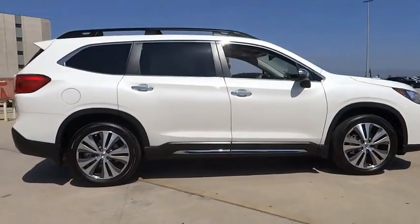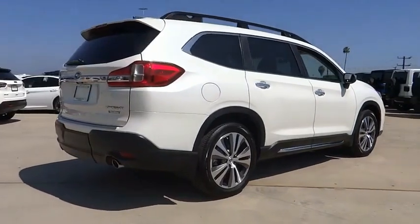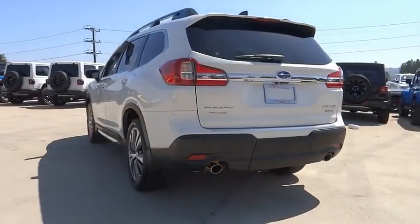The Subaru Ascent is a breath of fresh air to families in need of more room. The reliability, safety, and practicality that Subaru has always been known for is now brought to you with third row seating.